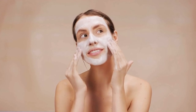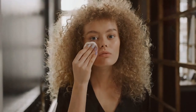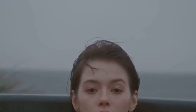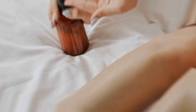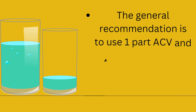Apple cider vinegar for hair: ACV is a natural ingredient that can help improve your hair's health and appearance. It can clarify your hair by removing product buildup and restoring its natural shine. It can detangle your hair by smoothing the cuticles and making it easier to comb. It can balance the pH level of your scalp and hair, which can prevent dryness, itchiness, and frizz. It can stimulate blood circulation and hair growth by increasing the oxygen and nutrient supply to the hair follicles. It can reduce color fading and enhance the vibrancy of your hair color by closing the cuticles and locking in the pigment.